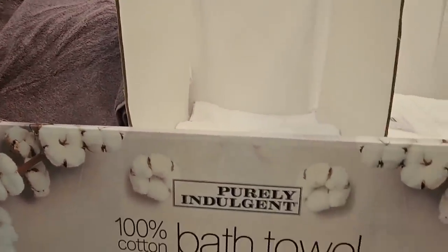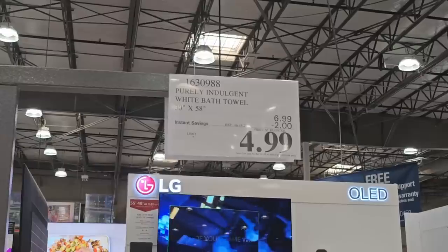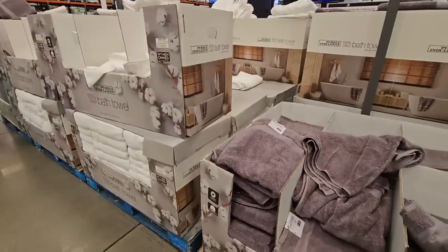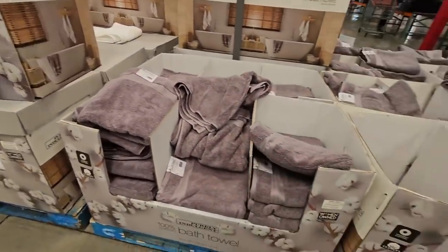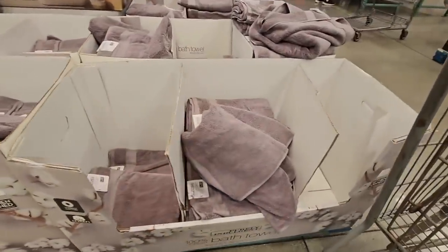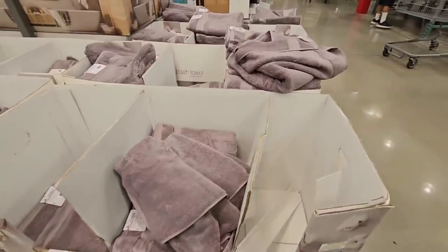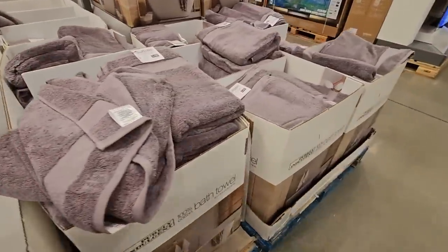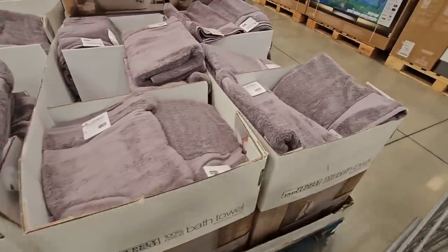I do want to apologize for my voice — pollen is super high in my area, so I'm going through the second wave of really bad allergies right now. It's no fun, but you know what, we just have to keep on going. Look at all these towels — these are just such hot sellers. They're good sellers even at regular price, but when they're on sale, they're very hot sellers.